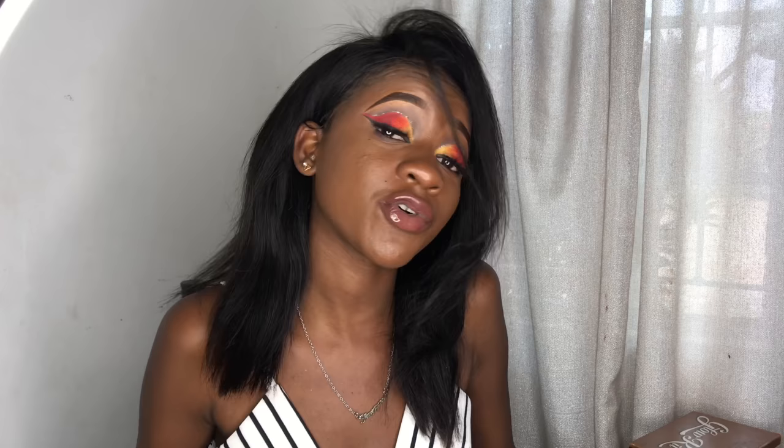Now for makeup brushes — I use the Naked brush set. I feel like Naked is the most affordable if you're in Zambia, except they don't really have blending brushes. I get my blending brushes separately. If you're learning how to do makeup, you really need blending brushes — I have about eight to ten because they're so important.